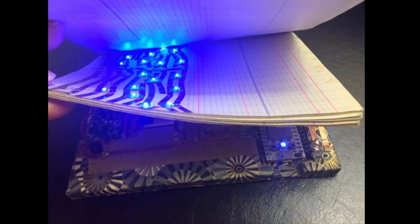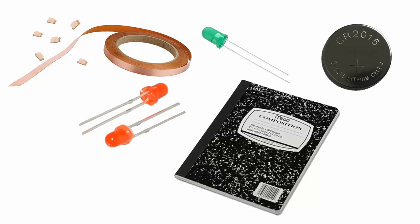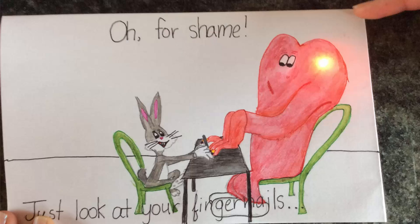All you need to get started is a paper notebook, some copper tape available online and in hardware stores, a coin cell battery, an LED, clear tape, and a binder clip. With just these supplies, you can create simple circuits to illuminate your words and illustrations to add nuance and layers of meaning to your stories.